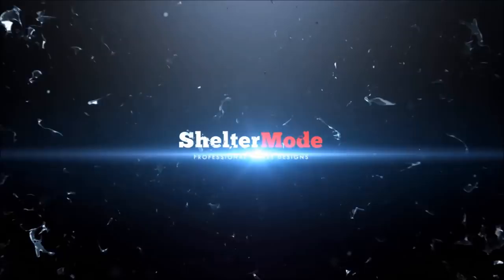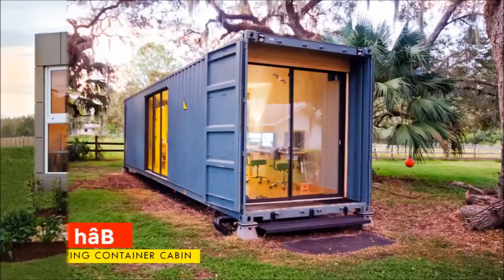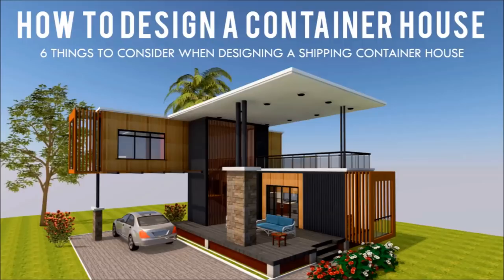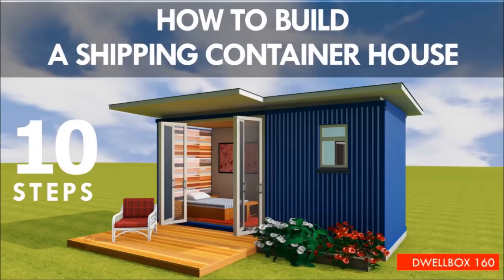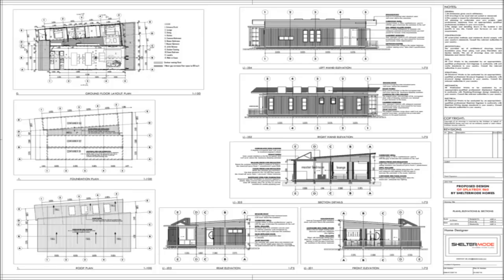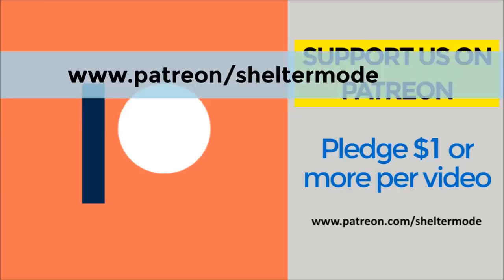If you are looking for modern floor plans for container homes, weekly updates on case studies for the most influential shipping container homes from around the world, plus detailed articles from our building guide, feel free to subscribe to our YouTube channel. Check out our website sheltermode.com for free resources, modern floor plans, and blueprints. If you like our content, feel free to support our channel on Patreon through the link in the description below.